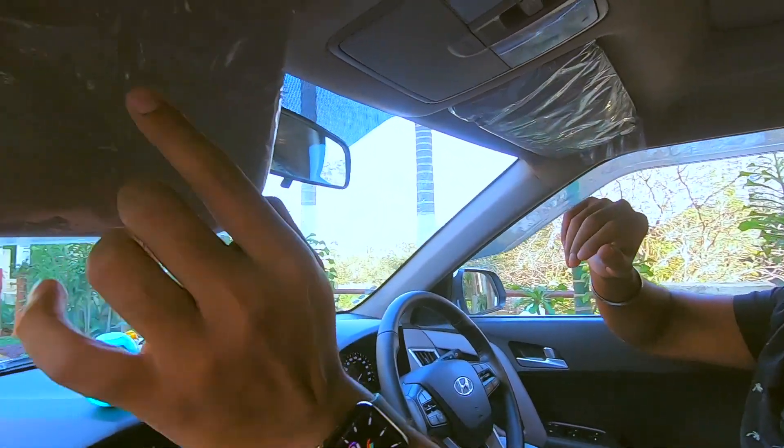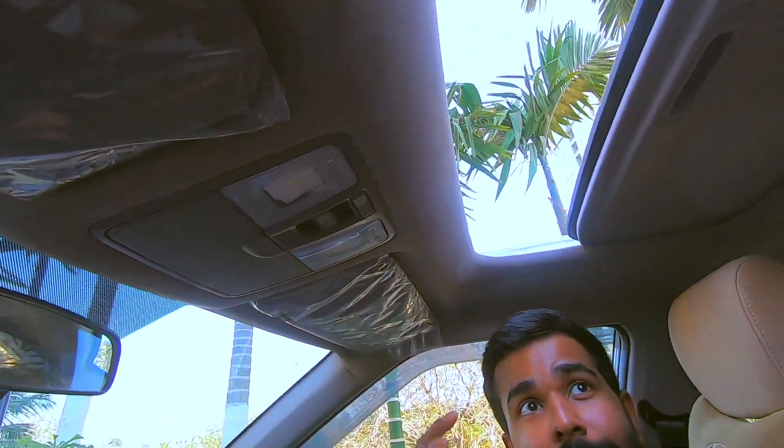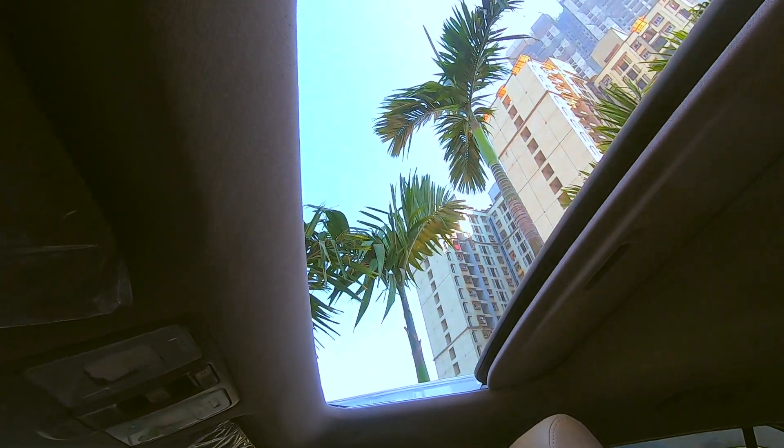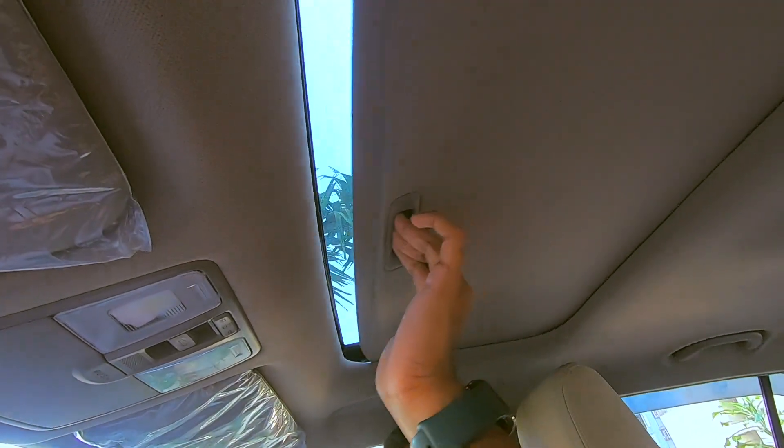On the visors, you get a mirror only on the passenger side. As for the sunroof, it opens up nice and wide, giving a decent amount of light even to the people at the back. When you want to shut it though, you click that button but the shade has to be pulled back manually.